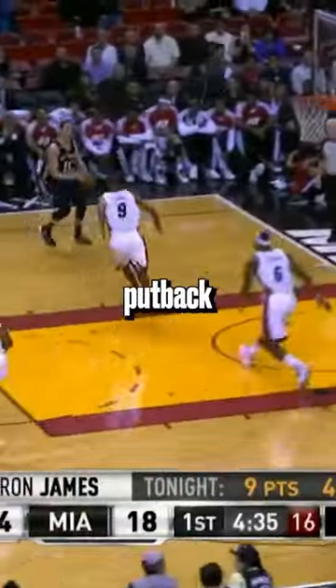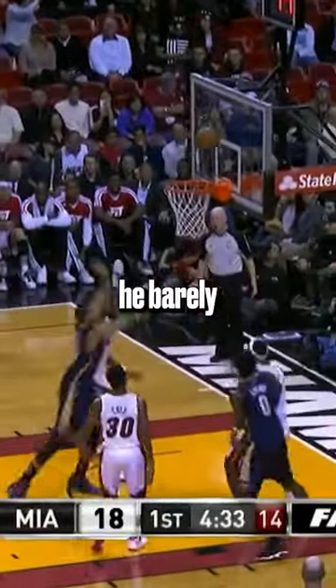Our three spot may be the best put-back dunk I've ever seen. He barely had time to grab the ball and slam it home, but somehow he found a way.